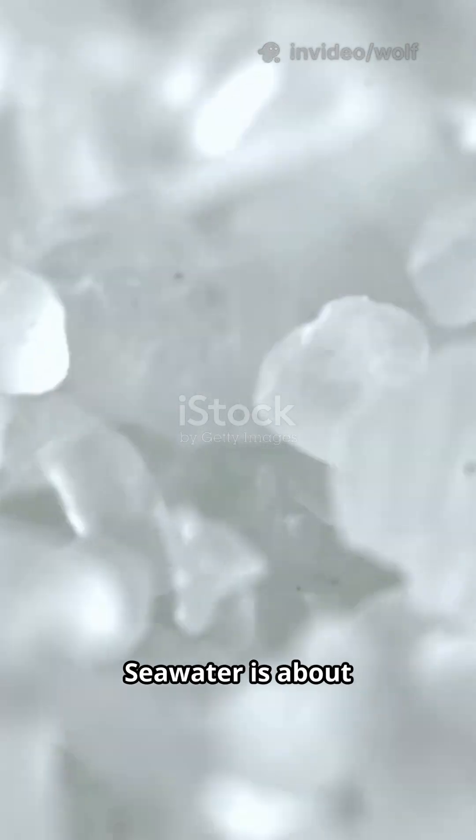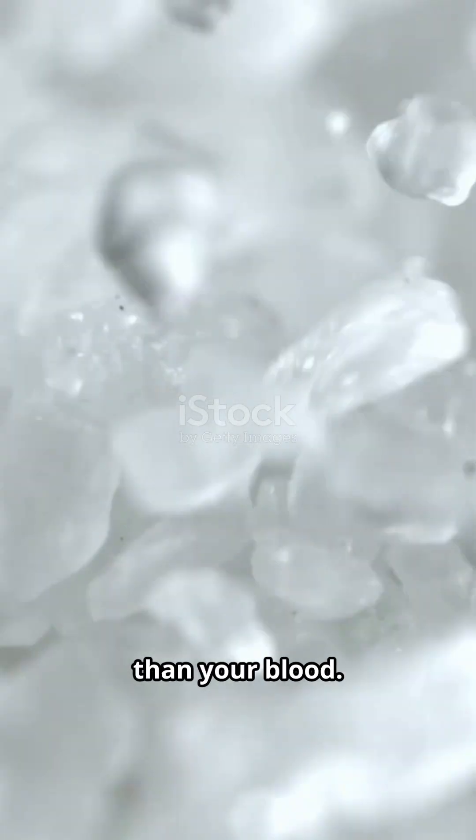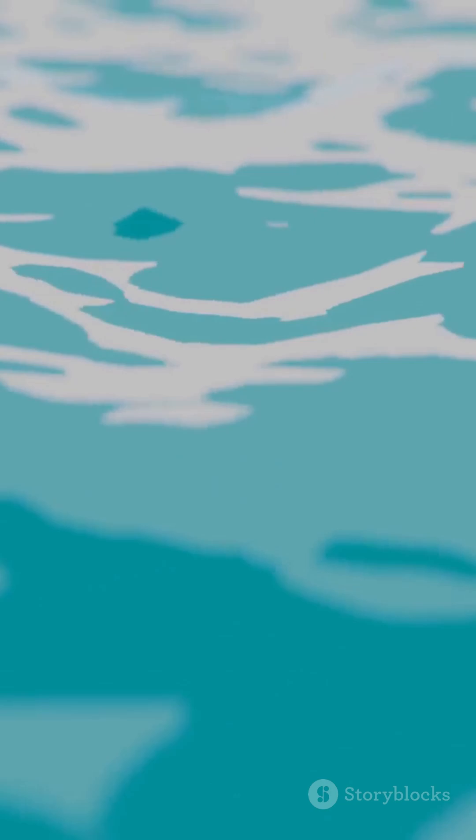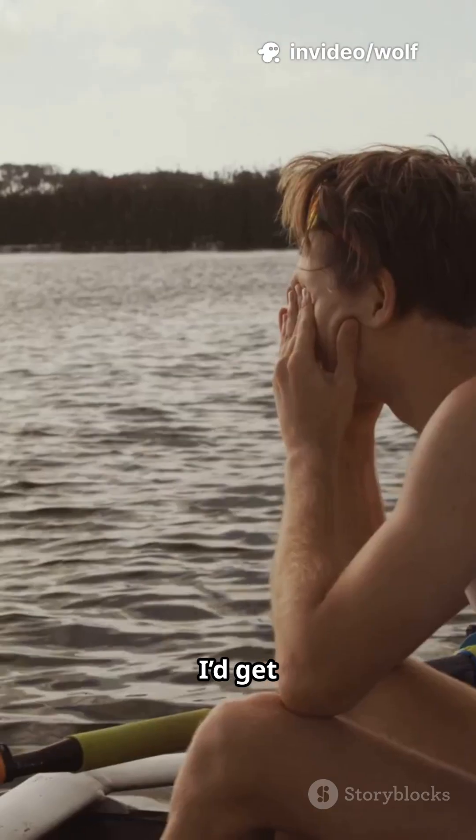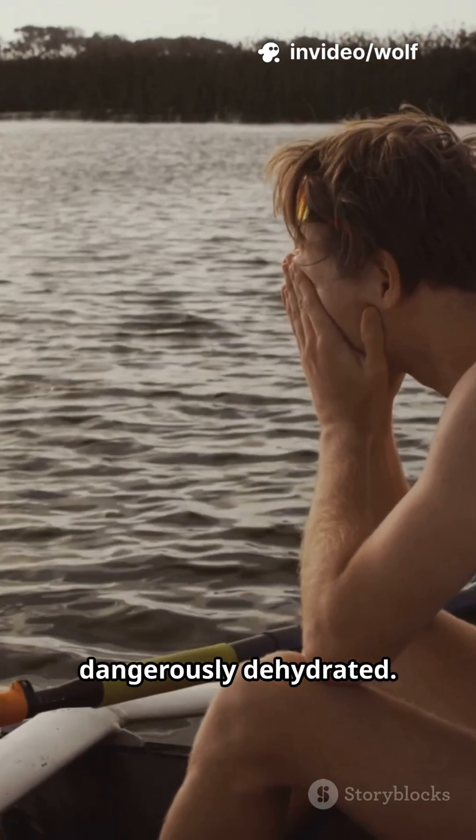Imagine being stranded at sea, surrounded by endless water, but you can't drink a drop. Why not just gulp some seawater? Seawater is about four times saltier than your blood. If you drank it, your cells would lose water trying to balance that salt, leaving you thirstier and dangerously dehydrated.